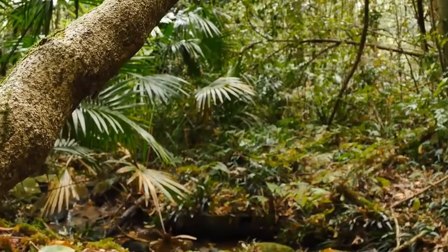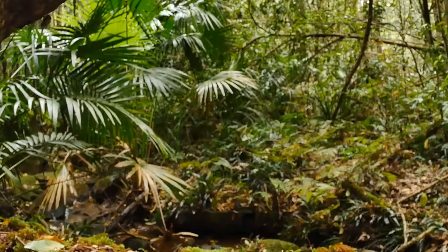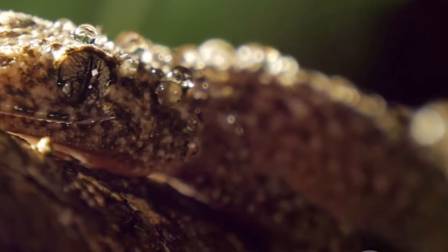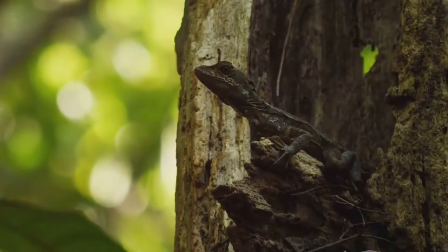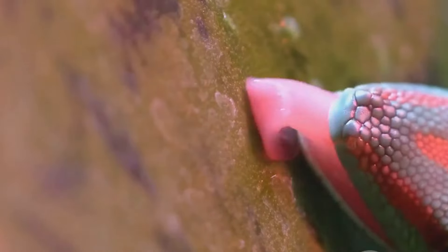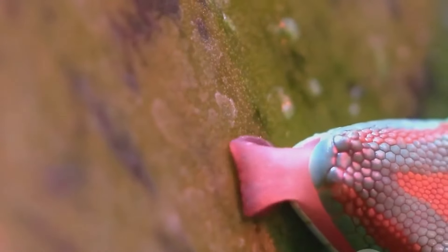In the dense forests of Madagascar lives a creature that embodies the phrase hiding in plain sight — the leaf-tailed gecko. Its name betrays its secret: a tail shaped and colored precisely like a decaying leaf, complete with serrated edges and even blemishes. During the day it clings to tree trunks, its body flattened against the bark, its leaf-tail hanging limply below. It's the perfect illusion, rendering the gecko practically invisible to the untrained eye.